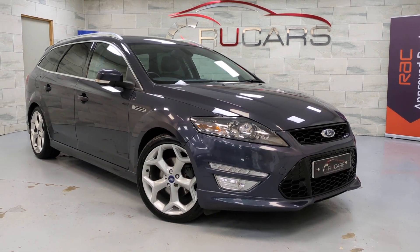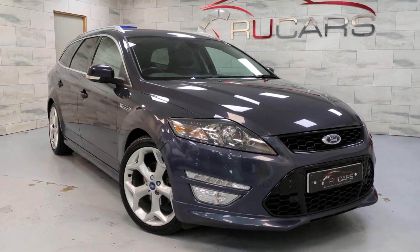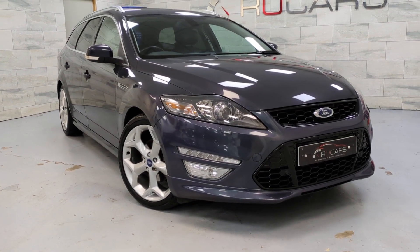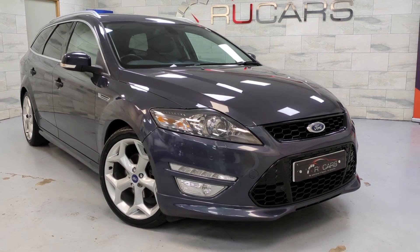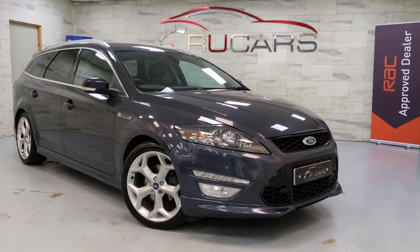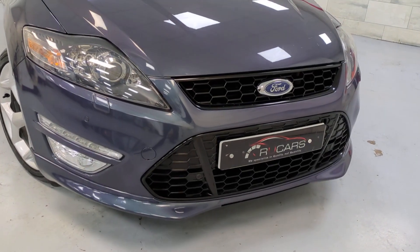Hi everyone, Ed at Rucars. This is our 2014 Ford Mondeo — it's a 2.2 TDCi Titanium X Sport, so it's the 200 bhp model, finished in Midnight Sky which is a pearl gray-green-blue color, really nice color. Obviously being the Titanium X Sport it's got the full body kit exterior pack — all the splitter kit, the gloss black grills.